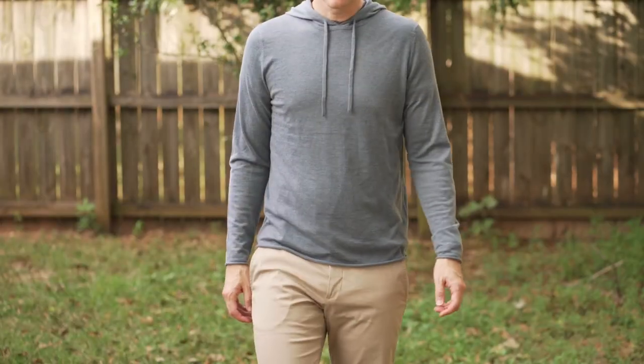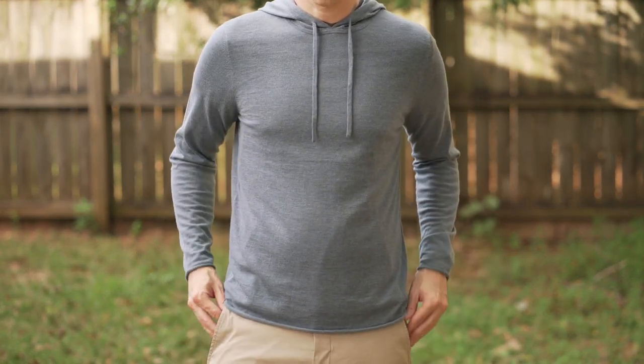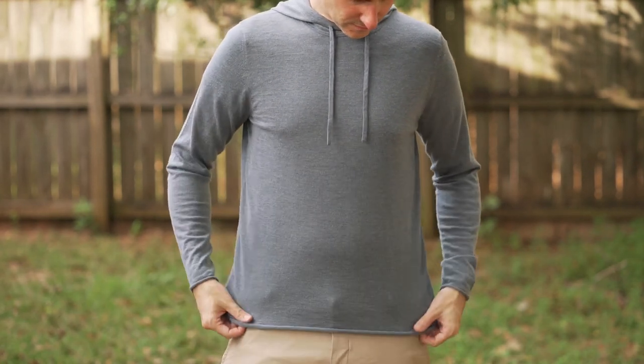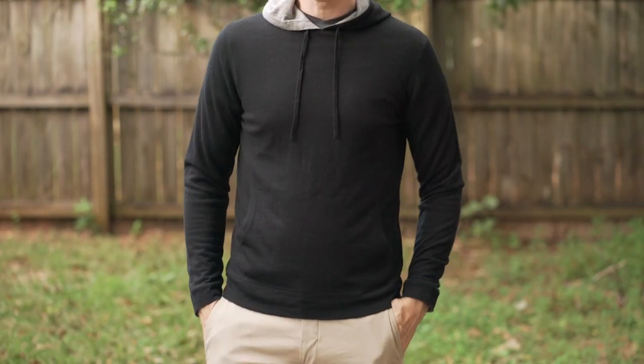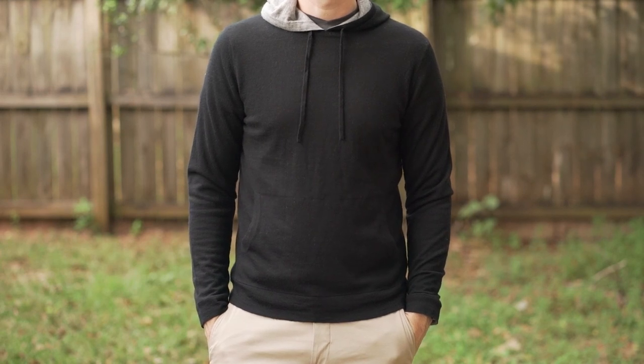Next is the Green Mountain Cashmere pullovers or hoodies. These were really a surprise to me — I hadn't had anything made of real cashmere before. They were exceptional; they fit great on me and I wore them a lot. I love how temperature-regulating it feels, it's really soft, and these just really blew me away. They sent them to me and I wasn't exactly sure what I was going to think, but they really surprised me. Highly recommend these.